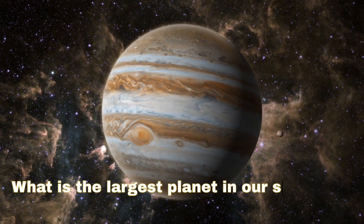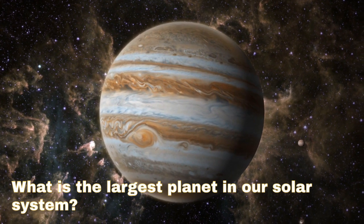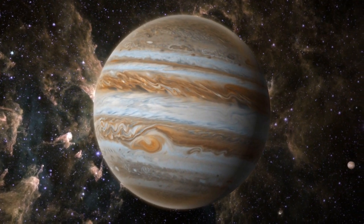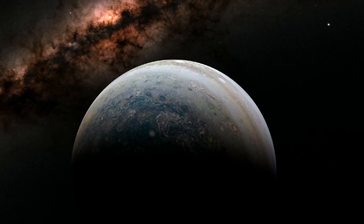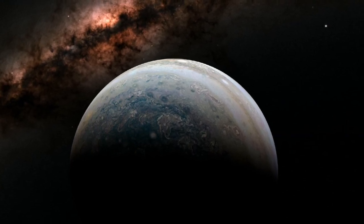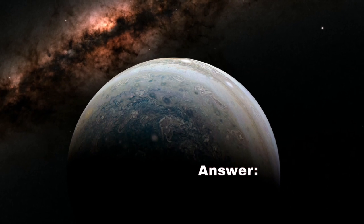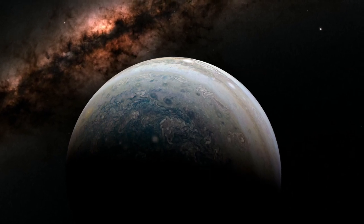Question 3: What is the largest planet in our solar system? Answer: Jupiter.